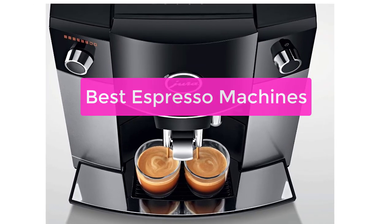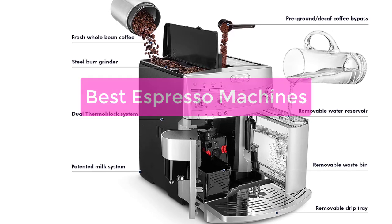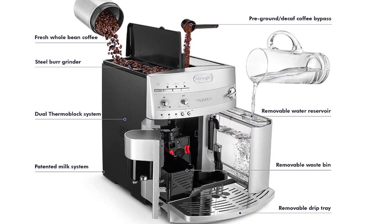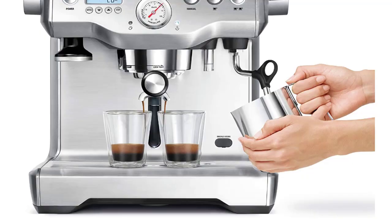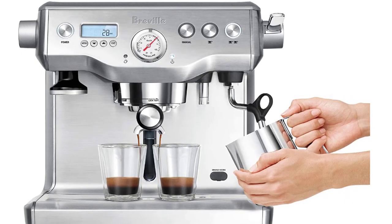Looking for the best espresso machines on the market? Look no further! Our experts have tested and reviewed the top machines to help you find the perfect one for your home. Whether you're a coffee lover or just looking for a quick caffeine fix, we'll help you find the perfect machine for your needs. Let's get started.